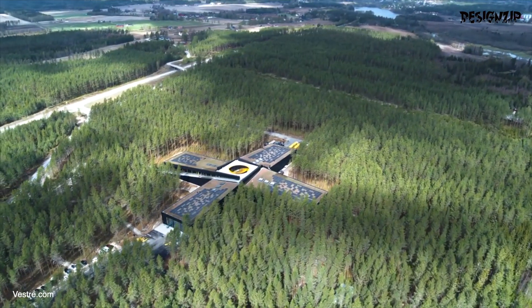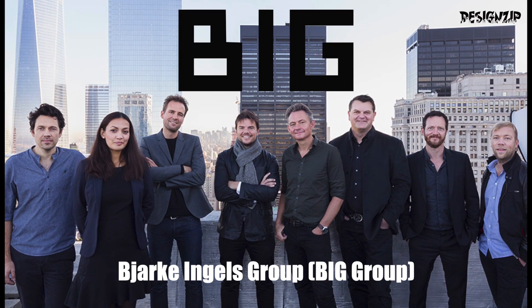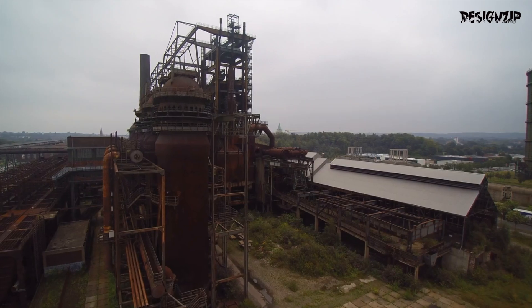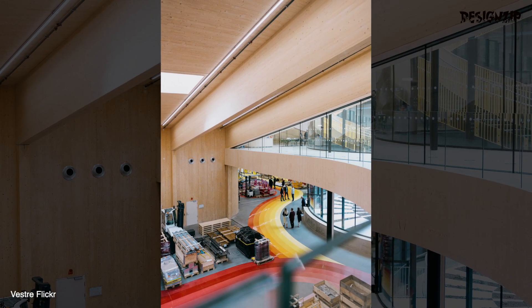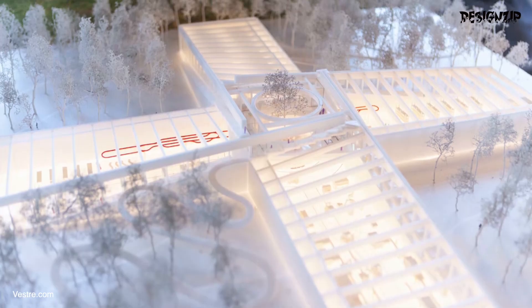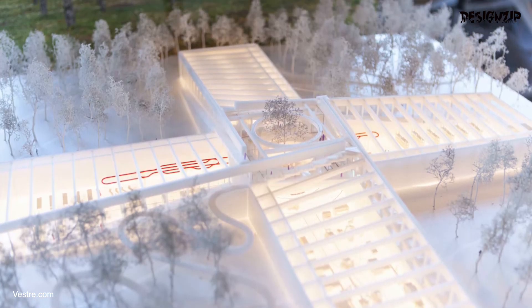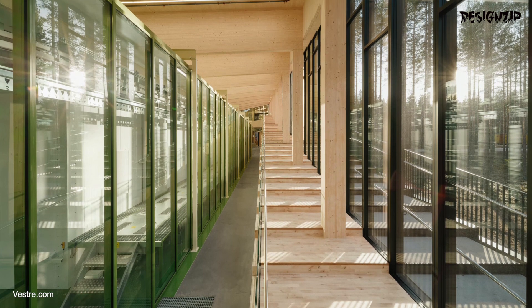The Vestry Furniture Factory is a revolutionary building designed by the Björk Ingels Group in Copenhagen that pushes the boundaries of traditional industrial factories. The architecture is truly a work of art, from its sleek, modern design to its innovative use of natural light and sustainable materials. This building represents the pinnacle of sustainable architecture.